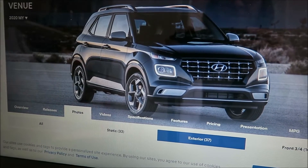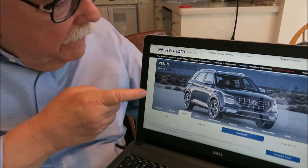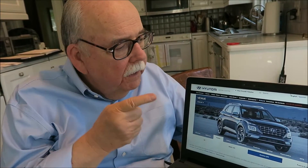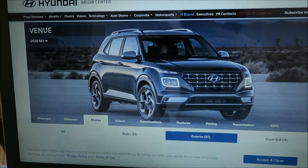Today we're looking at the Hyundai Venue, a vehicle I haven't driven yet but plan to soon. It's an entry-level vehicle that is going to appeal to a very youthful audience. Let's take a look at a Zoom conversation we had earlier today with the folks from Hyundai.